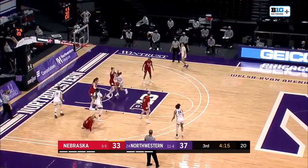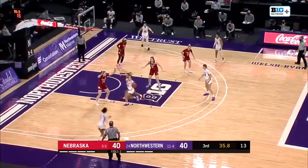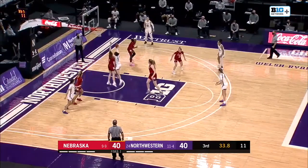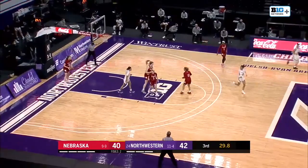Here's Wood — spin move, left hand, scoop layup, good. Here's Burton to Wood, hard drive off the glass and good. What a strong take from the junior.